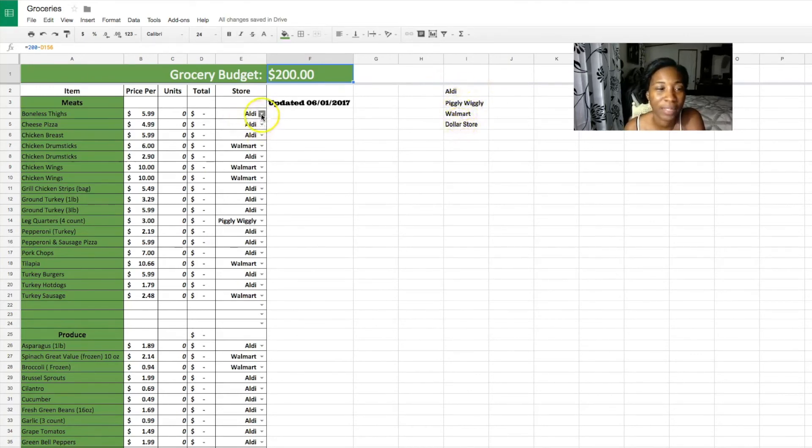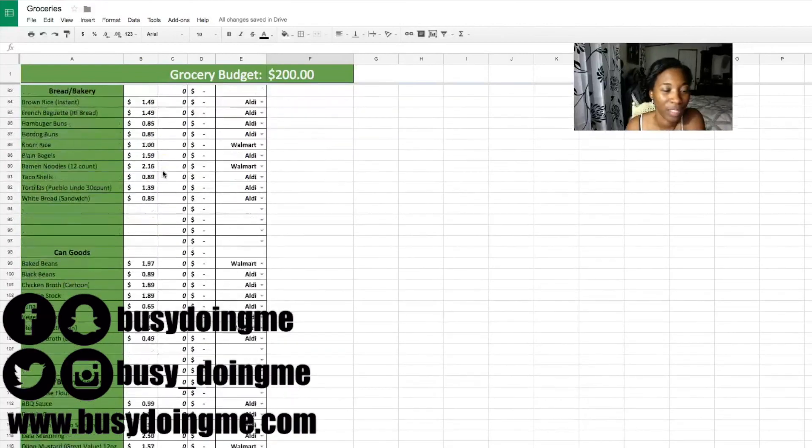The reason I have the stores listed is so you can pick which store you want to buy each item from. For instance, for boneless chicken thighs I can pick whether I'm getting it from Aldi, Piggly Wiggly, or Walmart depending on who's having a sale. This is an infinite formula, so you can keep adding more stores — like if I add Publix, it appears on the list, and if I delete it, it's gone.